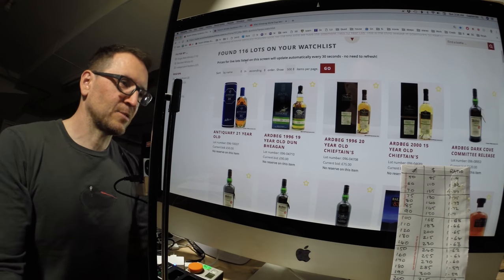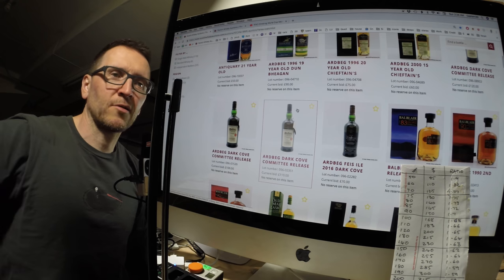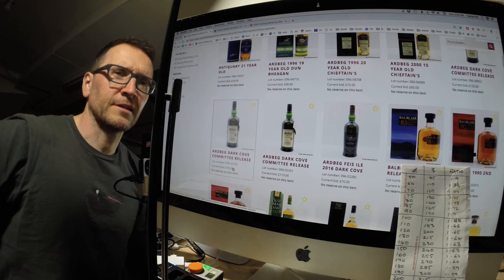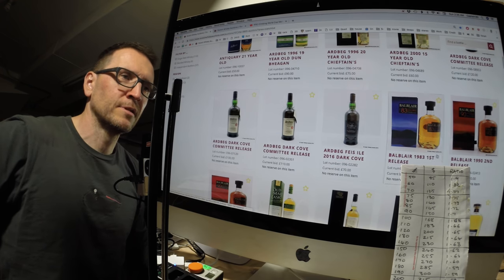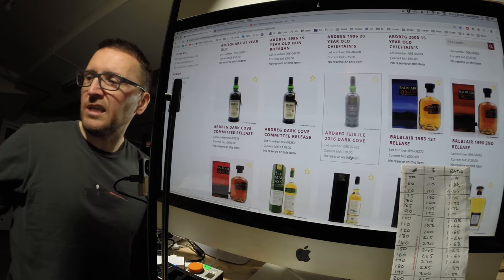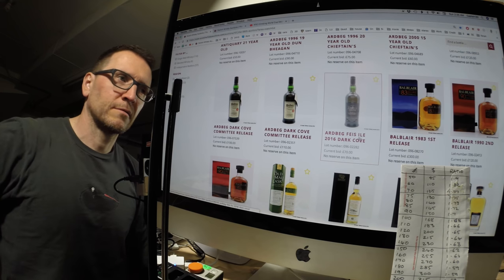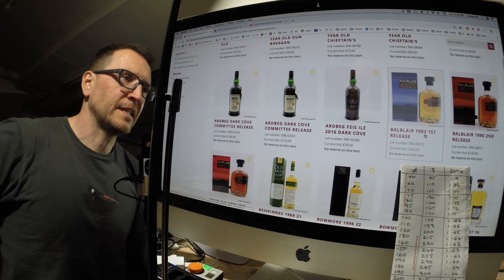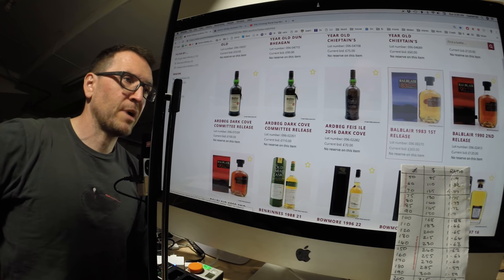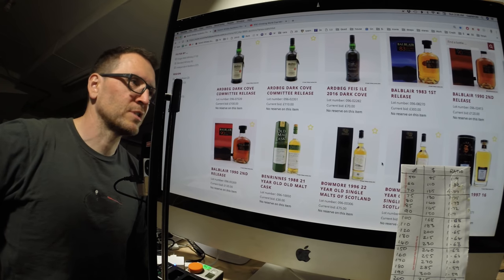I thought I'd check in on prices now and then have another look in the morning. The Dark Cove committee release will definitely not stay at £100. The Dark Cove regular is currently at 70, but I'd expect that to reach 100. There's a £300 Balblair 1983 — super expensive. You can still buy that in the US if you're quick. I think the $19.90 is gone, so I'm curious to see where that price ends up.